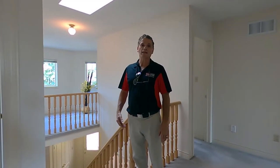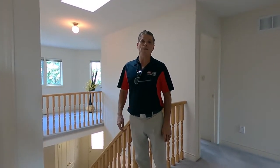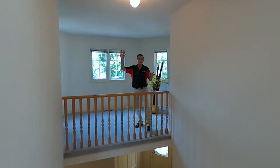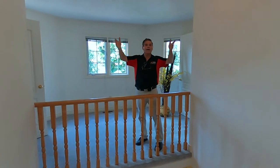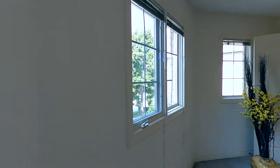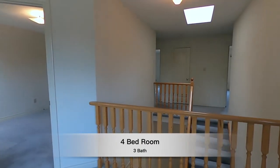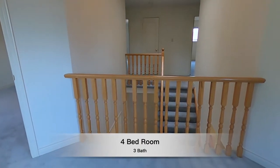Now we're on the second floor. I'd like to show you one of the best features on this floor — this is the best spot in the house. Natural lighting surrounds the whole of the second floor and you can see all the action and goings-on in the house from this vantage point.